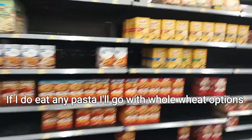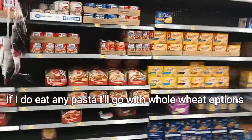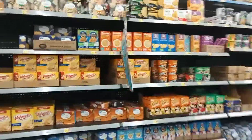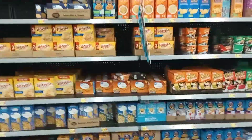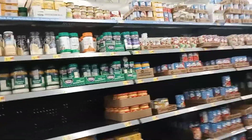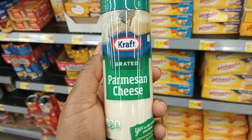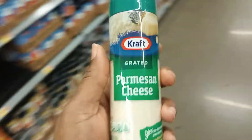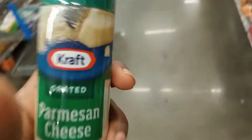I stay away from processed noodles and all of that stuff. They did have a cauliflower version of mac and cheese — I don't know if they still have it. I need some Parmesan cheese, so I'll grab the Kraft Parmesan. You can sprinkle this stuff on so much — like a zucchini bake with Parmesan cheese. There are a lot of different things you can do with it, and that's actually what I'm going to do with the Parmesan I'm buying today.